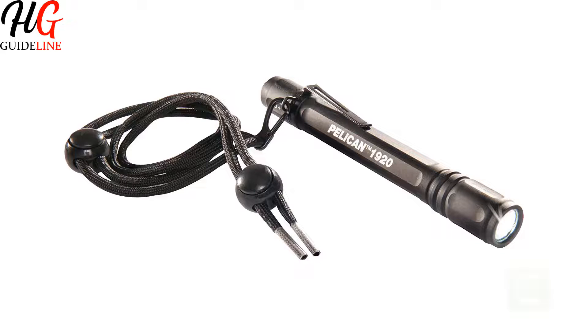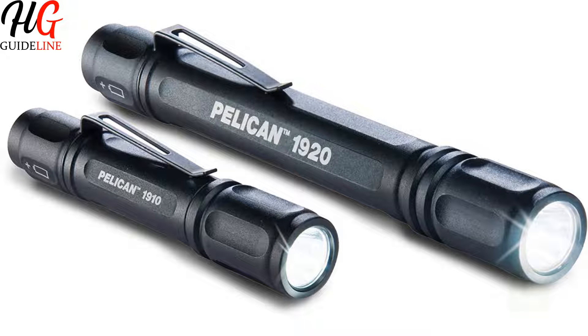Features of this product: Ultra Bright 120 Lumen, High and Low Beam Mode, 9 Hour Max Runtime, Type 2 Anodized Aluminum Body.